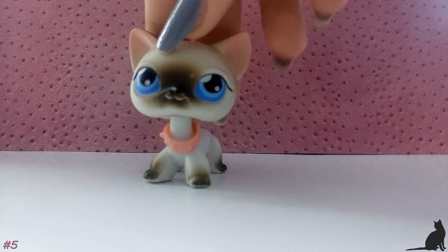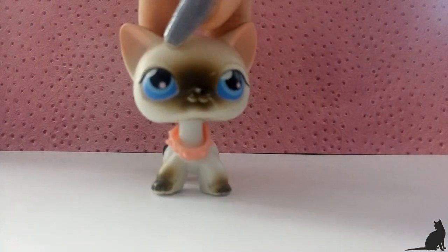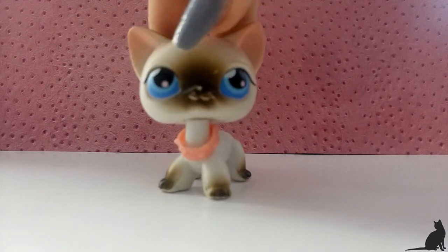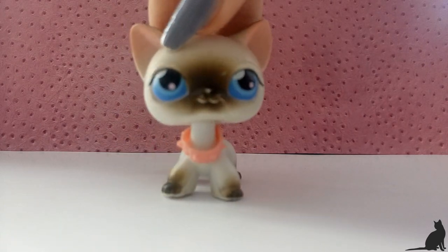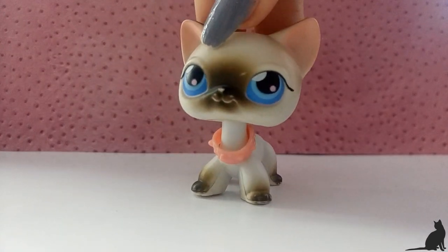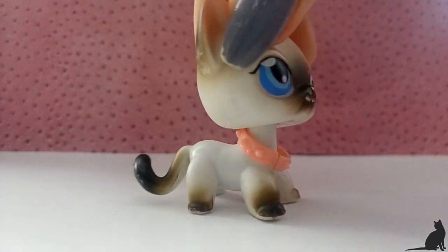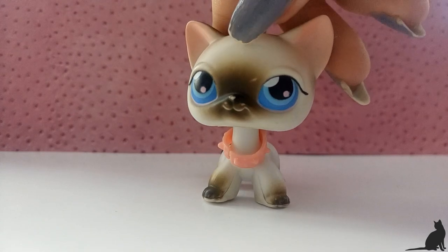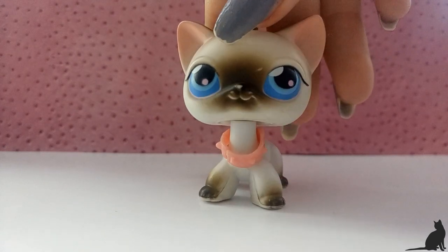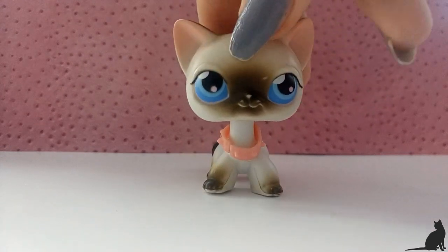The next pet I got is this really really cute short hair cat, which is one of the first LPS ever made, if I remember correctly. She's a really cute Siamese kitty and she is in really good condition apart from this thing on her ear, which I don't know what it is. And her nose is a little chipped, but I really really like her and I'm really happy with her.